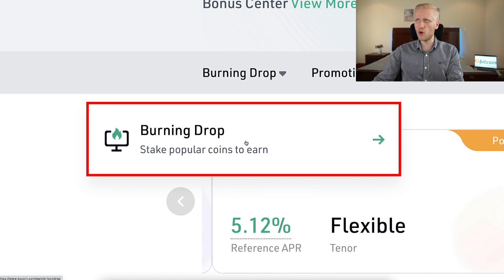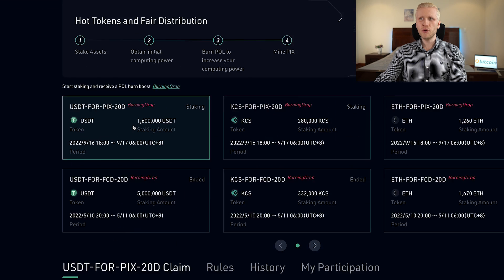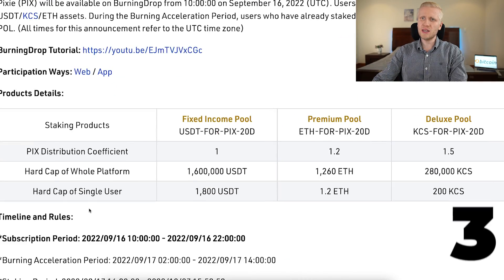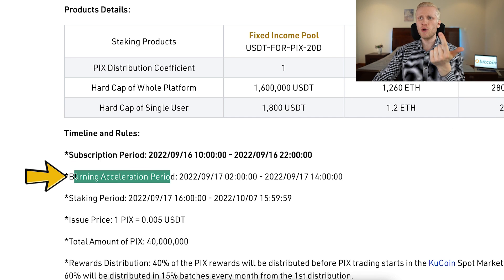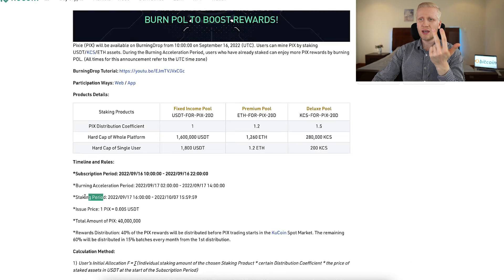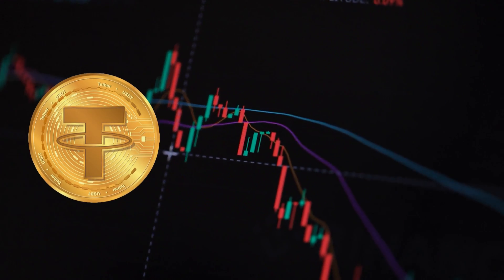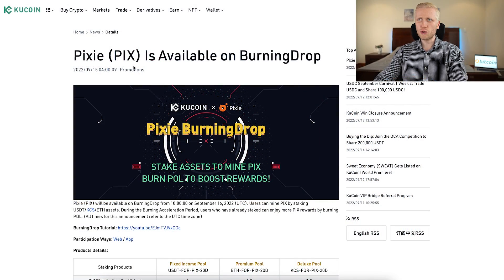It says 'stake popular coins to earn.' Here on KuCoin Burning Drop, I will show you how the money making process works using the Pixie token currently available as an example, so you understand the whole process from A to Z. There are three different stages: first there is a subscription period, then a burning acceleration period, then a staking period, and finally you receive your rewards. In a nutshell, you stake cryptocurrencies such as USDT, KCS, or Ethereum, and they give you as a reward new cryptocurrencies being launched on KuCoin — in this example, Pixie.